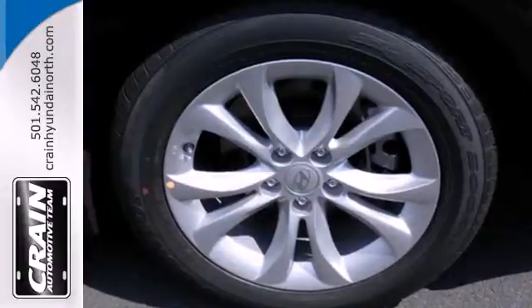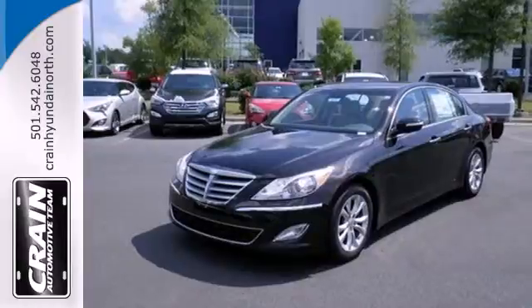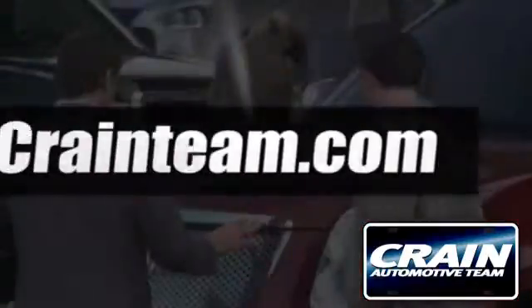This lavish luxury sedan is ready to pamper you. Come see it today. Visit us anytime at craneteam.com.